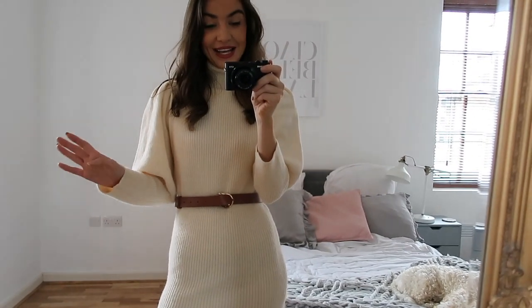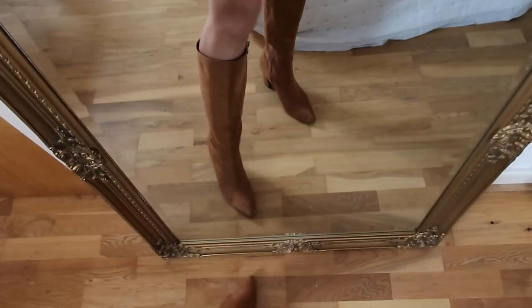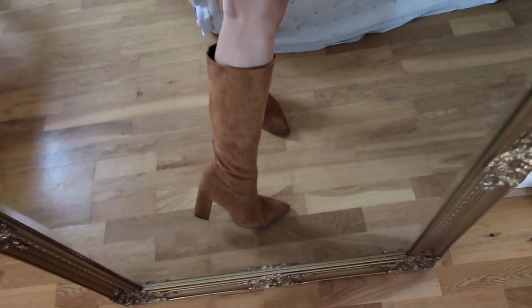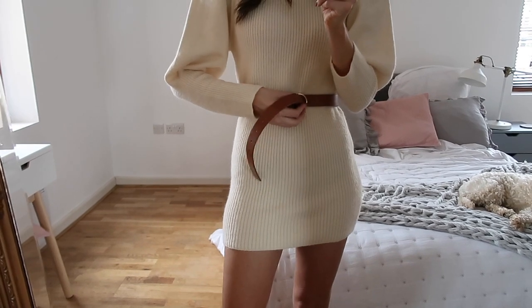Everything I have is in size extra small. I do think every girl needs jumper dresses in their wardrobe — they look so cute paired with knee-high boots or over-the-knee boots, and this one I've paired with some knee-high boots. These were such a steal and they look amazing quality for the price. They are also really comfortable, and what I like about them is they don't fit too wide on the leg. They are kind of a suede look with a covered heel and a pointed toe. I've also paired the dress with a little belt.